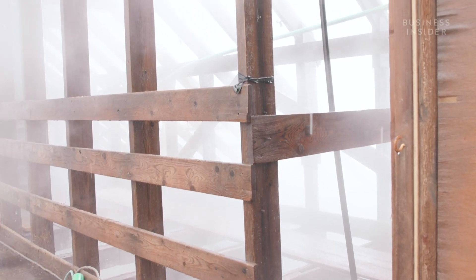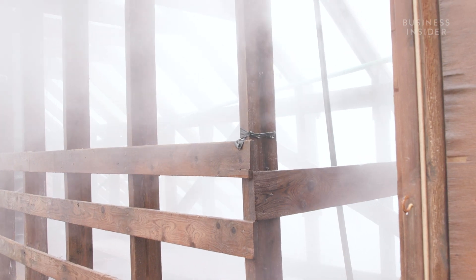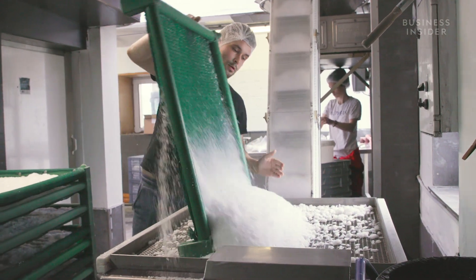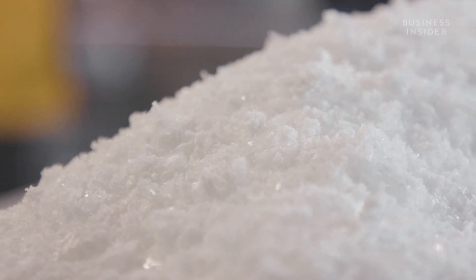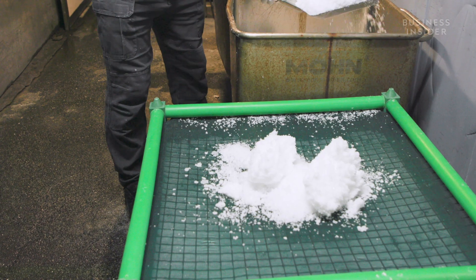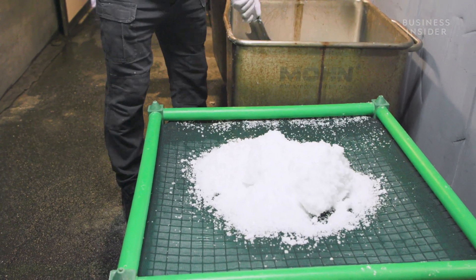The tanks, the pans, the drying room, the heating for the factory and the houses — everything is run on hot water. It is as green as it gets. The process of making sea salt is simple, but it takes a lot of work.